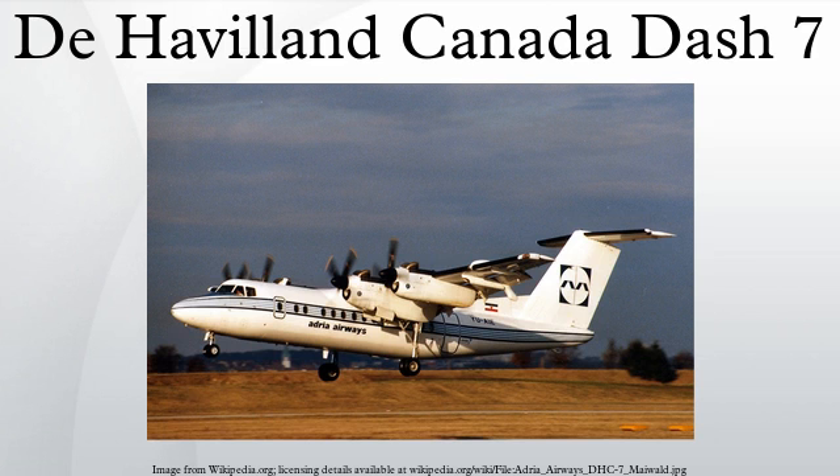DHC-7-150: improved version with higher gross weight, increased fuel capacity and improved passenger amenities. DHC-7-150IR: one Series 150 modified in 1986 for Transport Canada for ice and pollution patrols of the Canadian Arctic. CC-132: Canadian military designation for the Series 102/103.